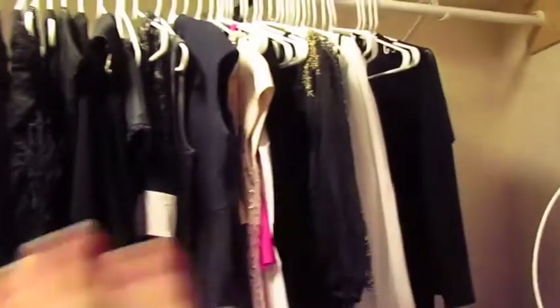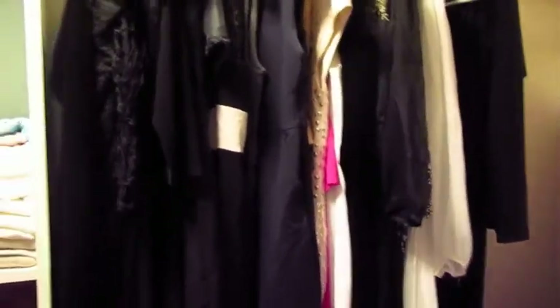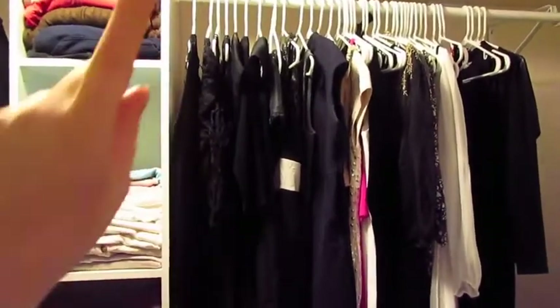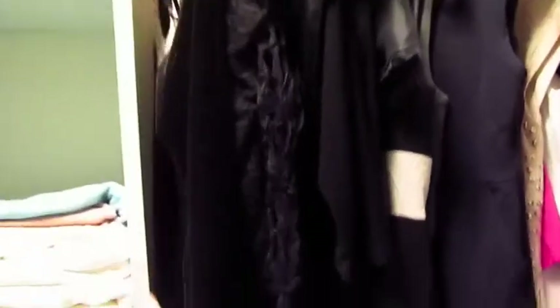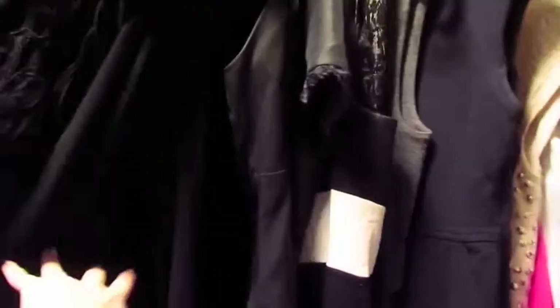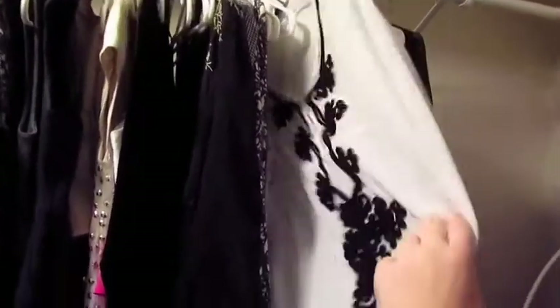First I have my dresses over here, and I keep them all organized. I have dressy dresses over here, and then it goes into my casual dresses, and then dresses that are too long to hang over something. I wear a lot of black, obviously. So these are just things I would wear to church or to a nice event, and then this is stuff I would wear on just a summery kind of day.